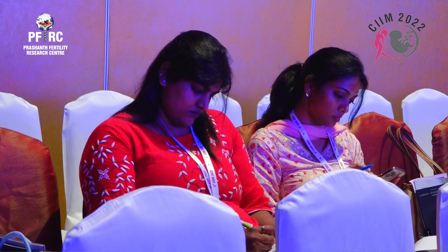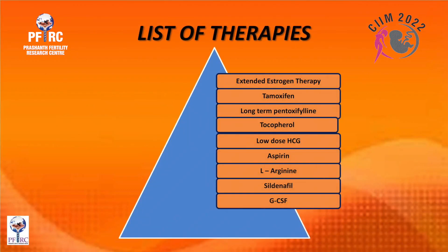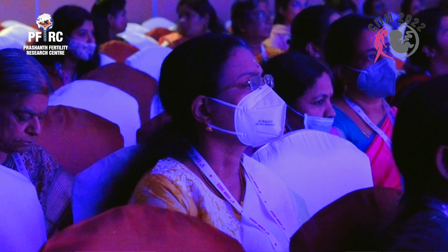Numerous treatment strategies have so far been proposed for treating refractive thin endometrium, either with or without Asherman syndrome. Here we have a list of all the therapies: extended estrogen therapy, tamoxifen, long-term pentoxifyllin, tocopherol, low-dose HCG, aspirin, L-arginine, sildenafil, and granulocyte colony stimulating factor.